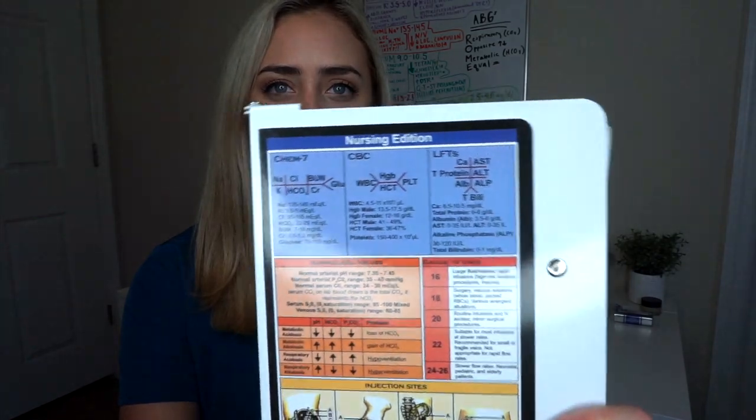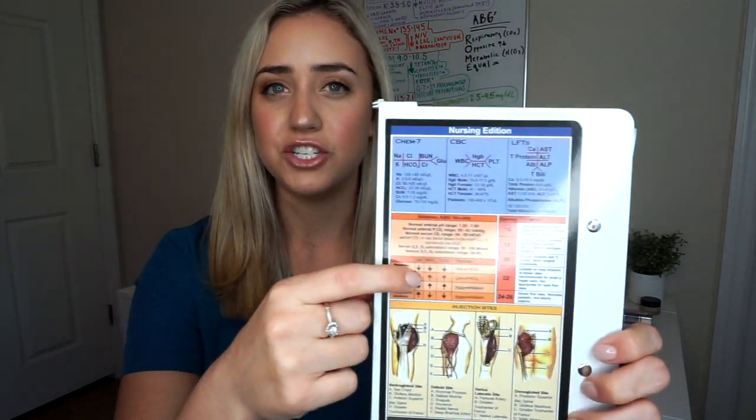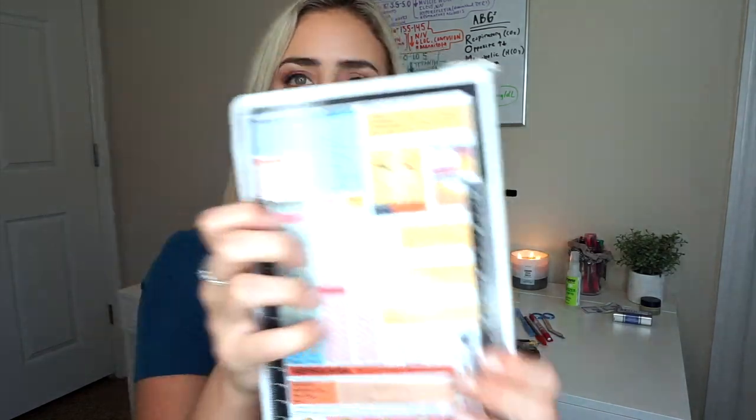This clipboard I got on Amazon for around 20 bucks — super worth it. It has shortcuts on it, so it tells you all the electrolyte and chem values, different injection sites and pupil sizes, IV gauges, metabolic alkalosis, ABGs, EKG, temperature conversions, and sepsis SIRS alert. It's really handy especially as a nursing student when you don't have all your values memorized yet. You're going to need a clipboard anyway, so I recommend getting this one — I'll put it in the description below.